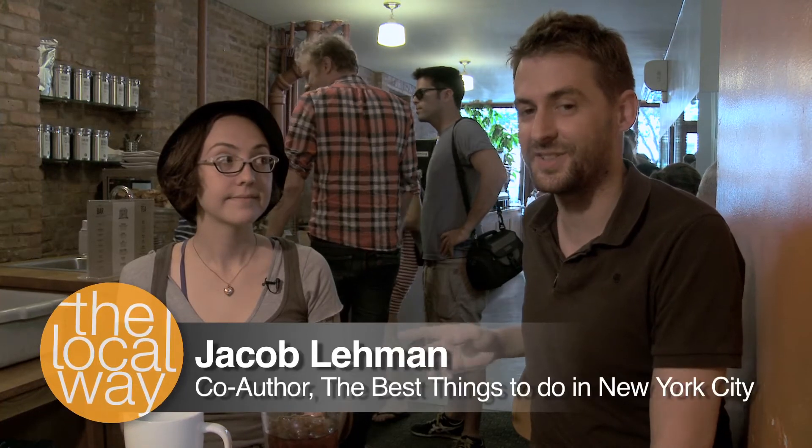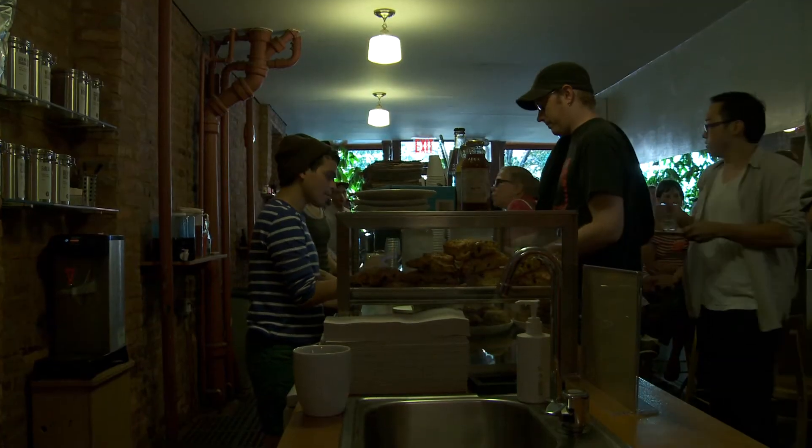I'm here with Danielle, who's the wholesale manager for Cafe Grumpy, and we're in the Chelsea location of Grumpy, which is one of the nicest coffee shops in the city. Danielle, tell us a bit about the history of Grumpy.